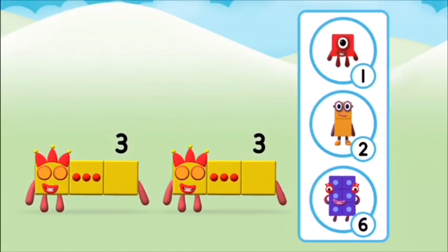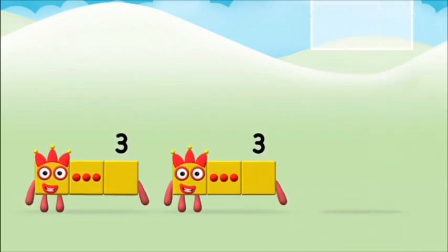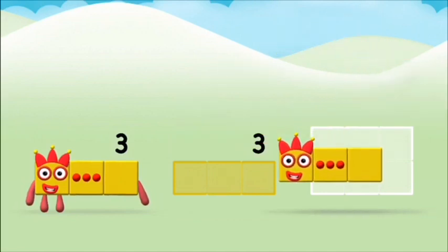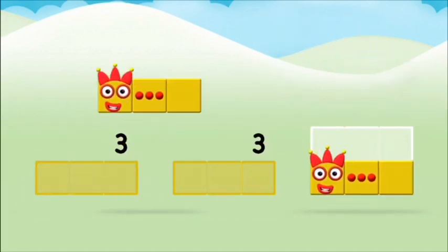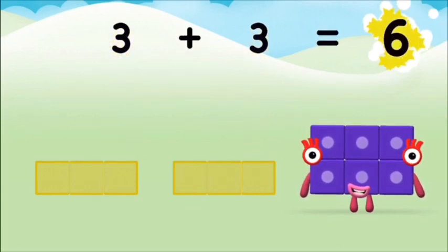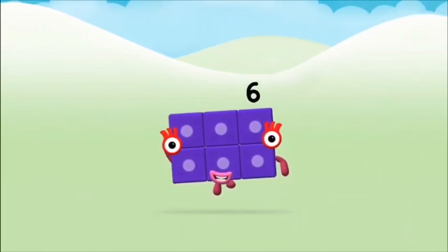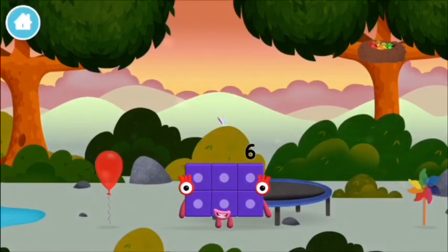Which number block do you think adding three and three will equal? Well done! You were right! Now add the number blocks together: three plus three equals six! Great! You made number block six! You made a new number block!